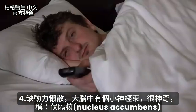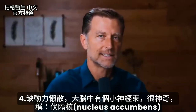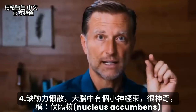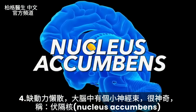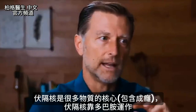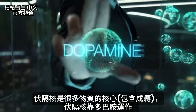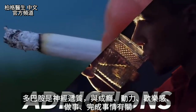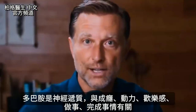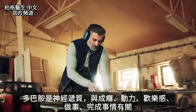Number four is low motivation. In the brain there is this tiny little nerve bundle called the nucleus accumbens, and this is the heart of a lot of things including addictions. It kind of runs on dopamine. Dopamine is involved in addictions, but it's also a neurotransmitter involved with motivation, reward, doing things, and getting things done.